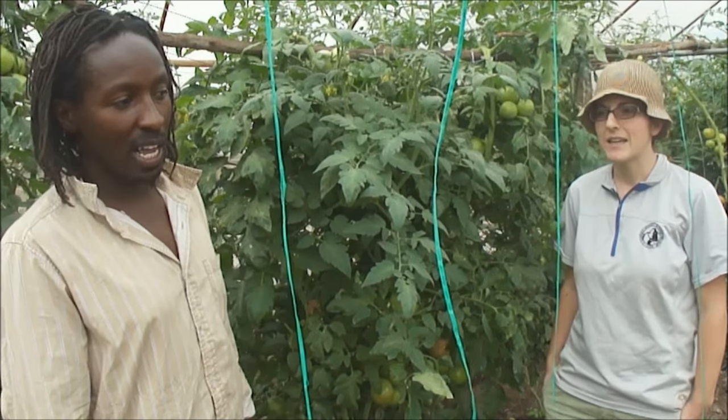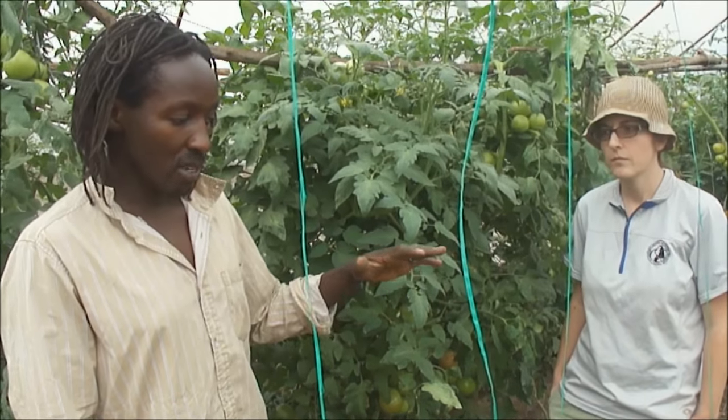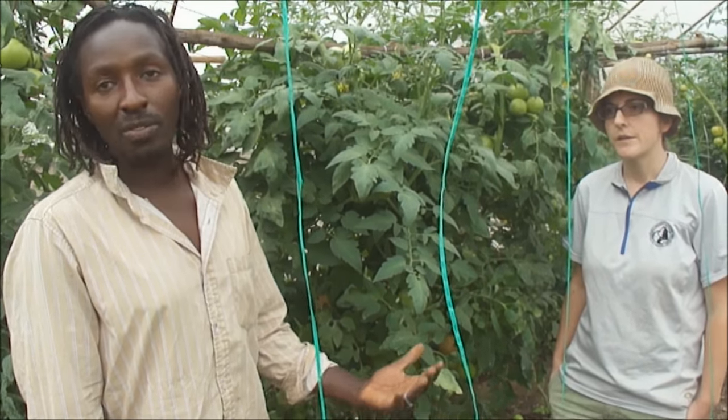You wouldn't want to grow cabbage or mawiki in a greenhouse. It's not economical — it does not make any financial sense. You must make sure that what you are growing there is the most valuable in terms of income and finance.